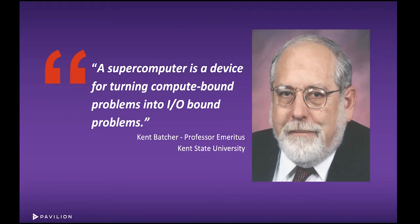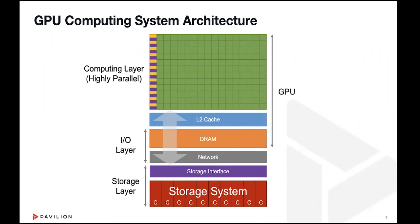I'd like to start with a quote from about a couple decades ago. Kent Baxter was a renowned computer scientist focused particularly on parallel computing. He said this tongue-in-cheek, but it was true then and it's true today. In the spirit of what Professor Baxter said, we have effectively moved this bottleneck around, and the bottleneck now is in the I/O area.